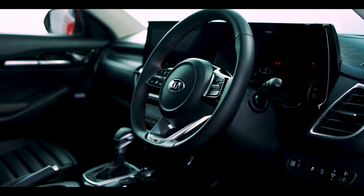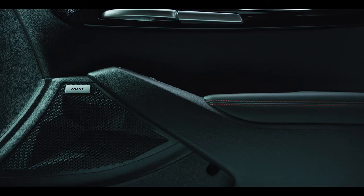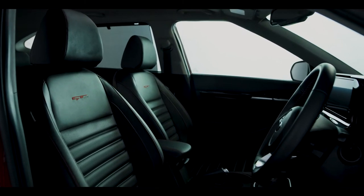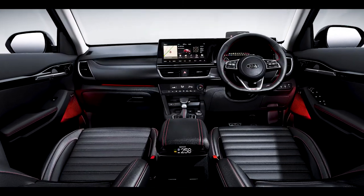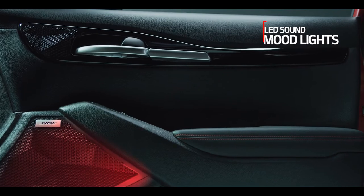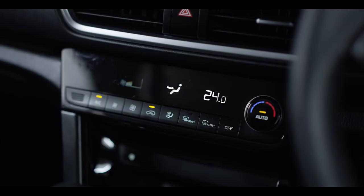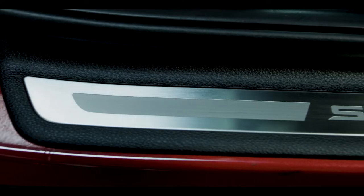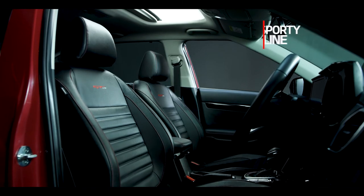Kia Seltos is as elegant and premium from inside as it is aggressive from outside. The seats, the crash pad and the doors come in multiple colours and designs, leaving you spoilt for choice. There are two types of steering wheels — a craftier circular and a sportier D-cut. The LED sound mood lights can change colour based on the music, giving the cabin a club feel. Additionally, there's a grab handle connecting the FATC — fully automatic temperature control — and the centre console for a sportier feel. Elegant detailing of interiors and colour themes provides a premium and sporty feel.